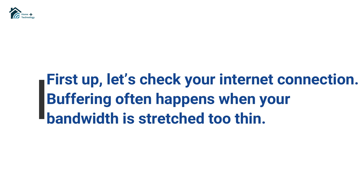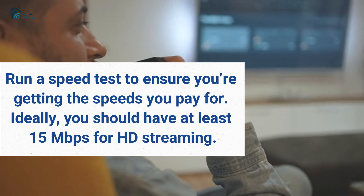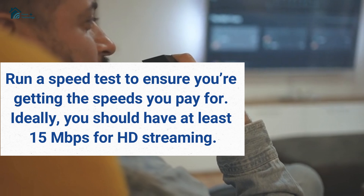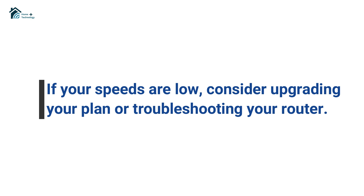First up, let's check your internet connection. Buffering often happens when your bandwidth is stretched too thin. Run a speed test to ensure you're getting the speeds you pay for. Ideally, you should have at least 15 megabits per second for HD streaming. If your speeds are low, consider upgrading your plan or troubleshooting your router.